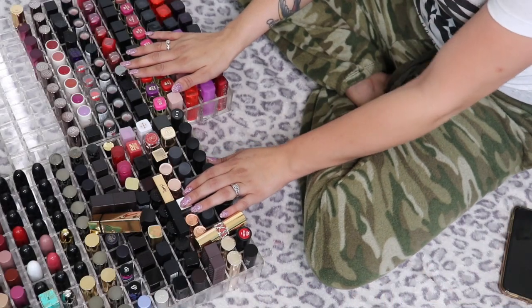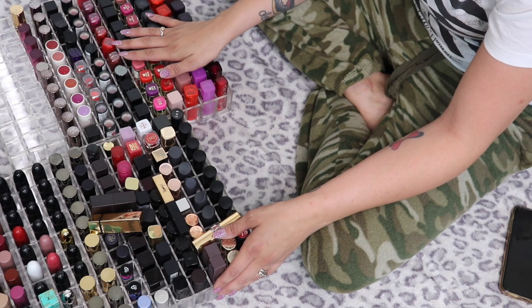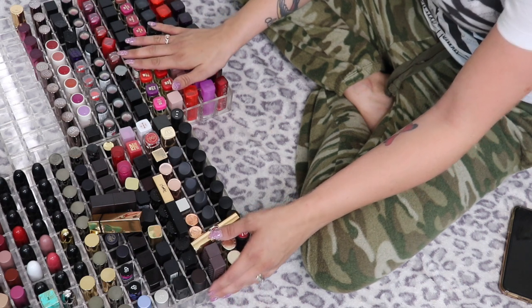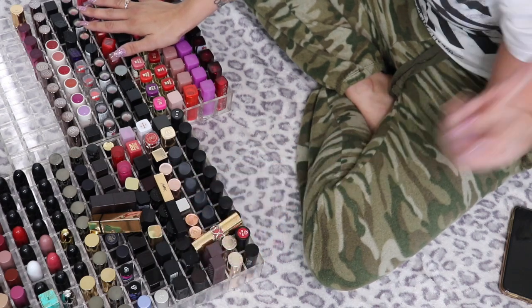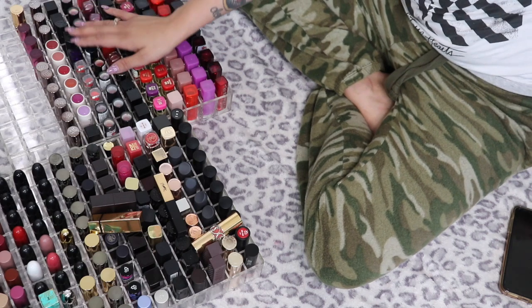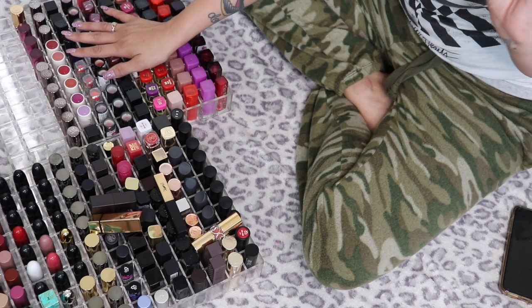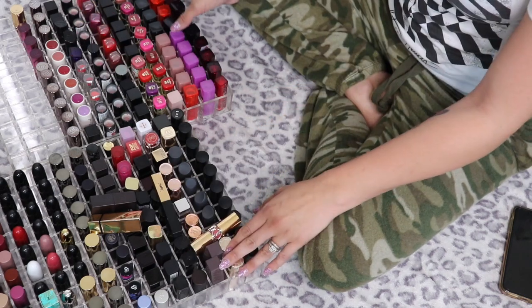Hey, what's up you guys, welcome back to my channel. Today we're doing another declutter — this is my lipstick declutter. This is the last declutter in my actual Alex drawers. After this we have the vanity, one more makeup category that's over by my typical filming area, and then my hair care and skin care.